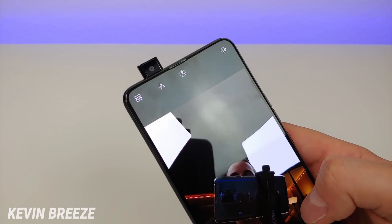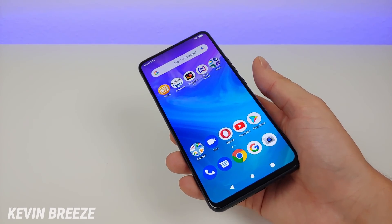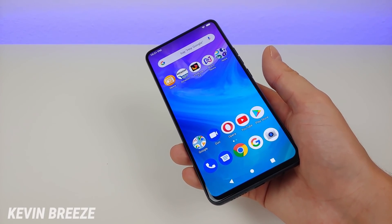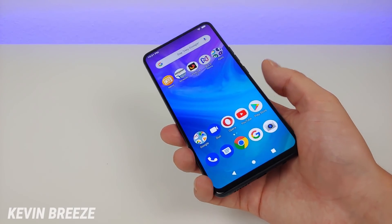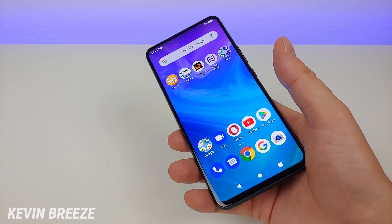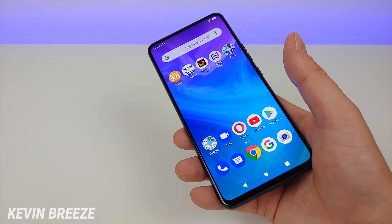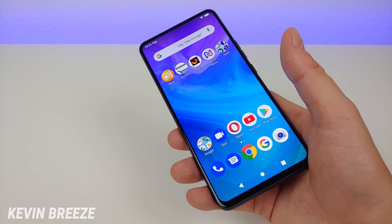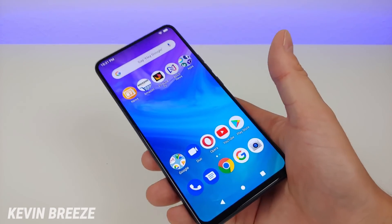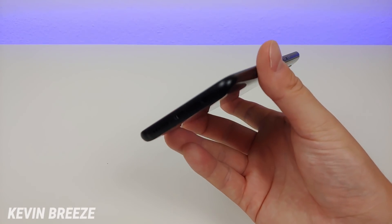The pop-up front-facing camera is 13 megapixels. The device features 128 gigabytes of internal storage with microSD card expansion — 128 gigs is a lot of space, so I'm really happy they included that much. This device also has wireless charging, which is a feature I actually use quite a bit. I have a Qi wireless charger by my desk and one by my bed, so it's really convenient to just set the phone down versus plugging it in. There's also a USB-C port on the bottom if you prefer wired charging.